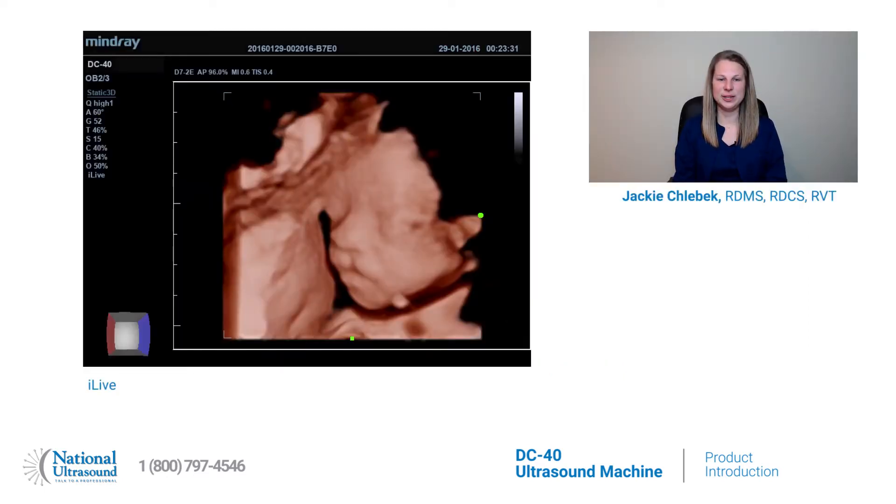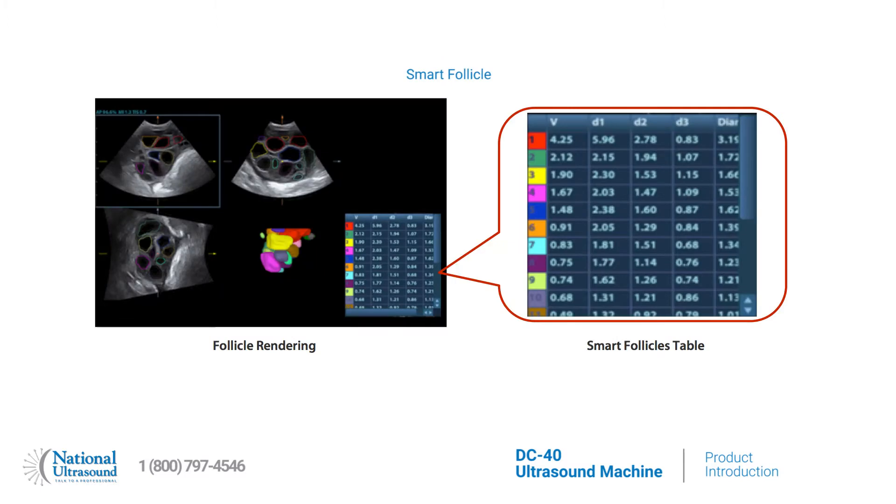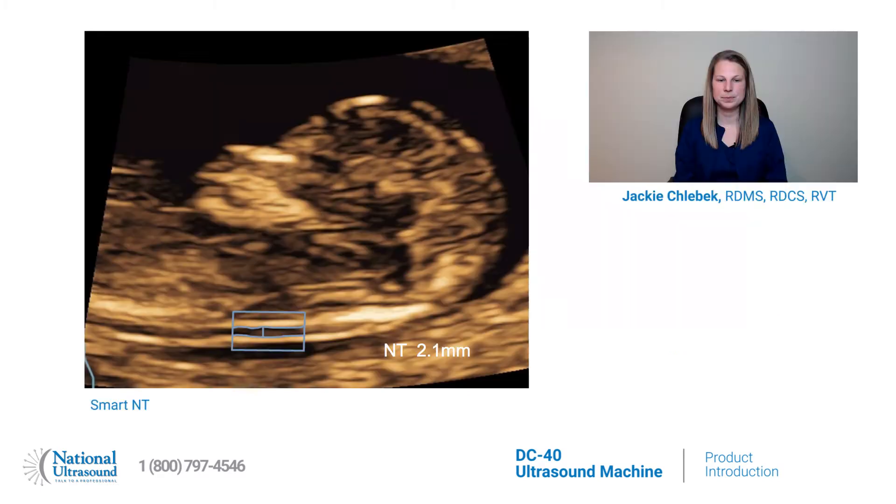The iLive feature gives you a realistic view of the fetus. The Smart Face feature allows for faster removal of face occlusions. The Smart Follicle feature automatically detects the number of follicles and calculates their volumes. The Smart NT feature automatically traces the NT tube cavity edge and displays max NT results.